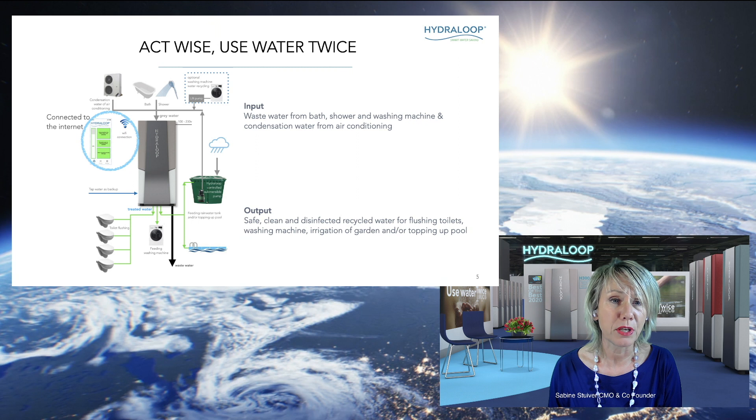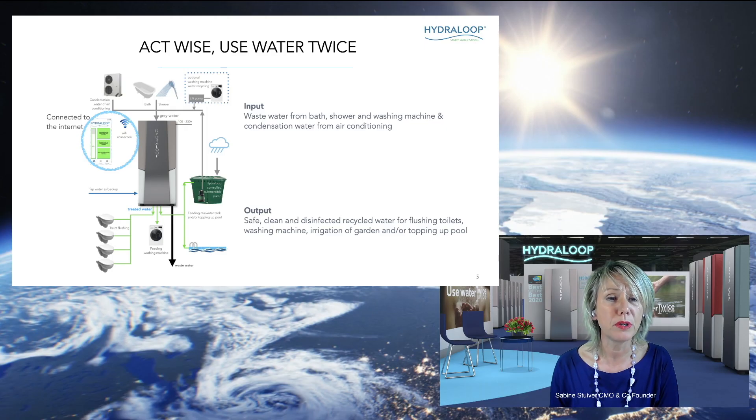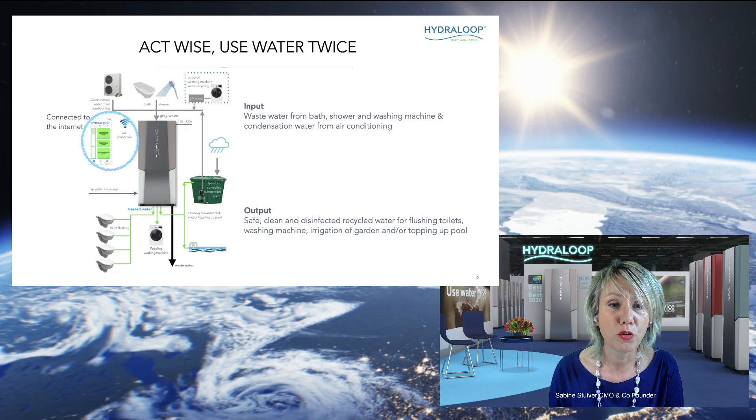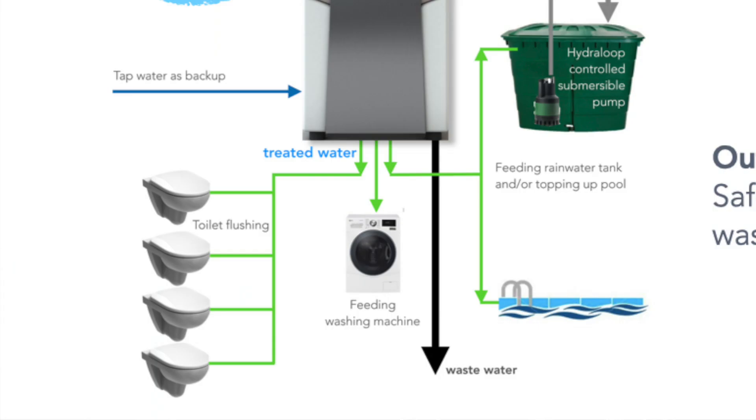The water that we can treat, as I was mentioning before, is from air conditioning, cooling water, bath and shower water, and washing machine water. This is the input for the Hydroloop, and the output of the Hydroloop is obviously safe, clean, and disinfected recycled water, which can be used for toilet flushing, washing machine, garden irrigation, and topping up a swimming pool.